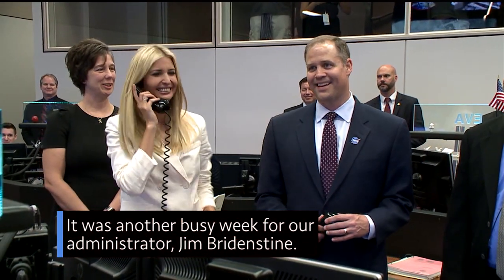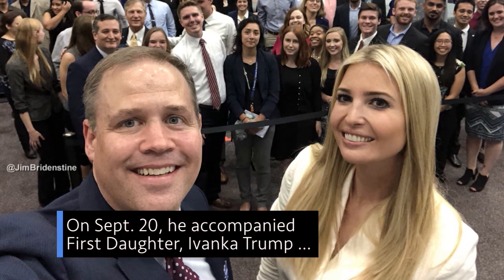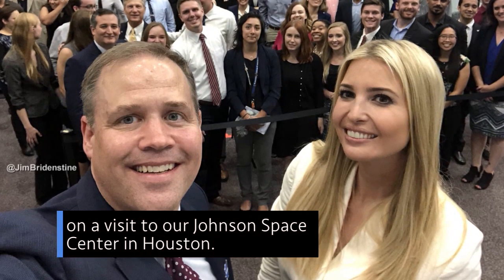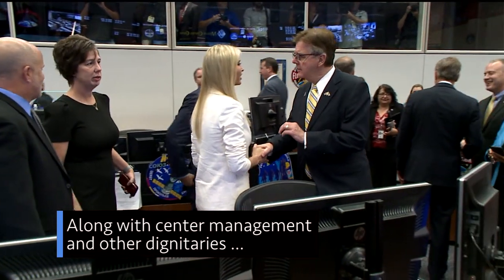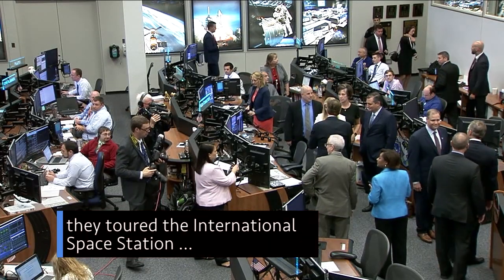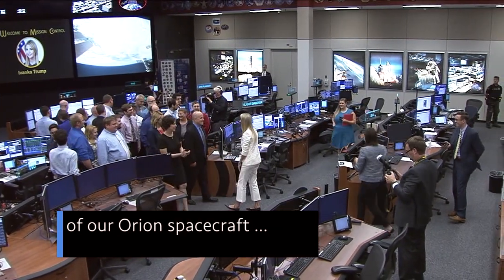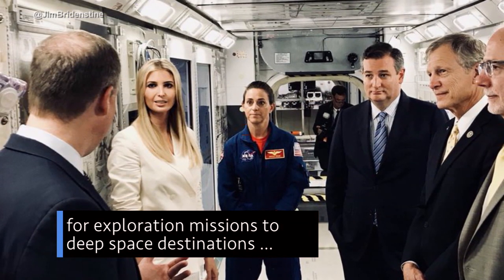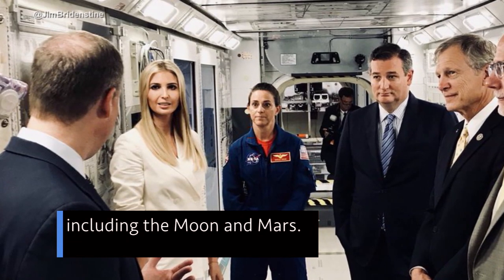It was another busy week for our administrator, Jim Bridenstine. On Sept. 20, he accompanied first daughter Ivanka Trump on a visit to our Johnson Space Center in Houston. Along with center management and other dignitaries, they toured the International Space Station Flight Control Room and the facility that houses mock-ups of our Orion spacecraft and other hardware used to help train astronauts for exploration missions to deep space destinations, including the moon and Mars.